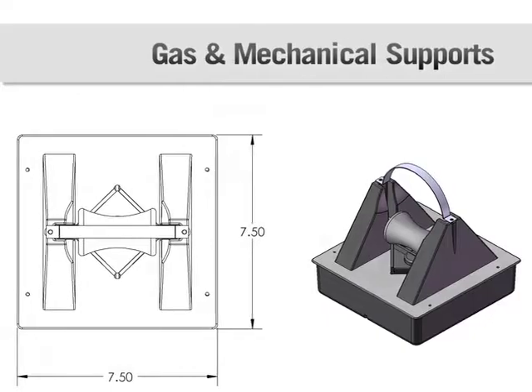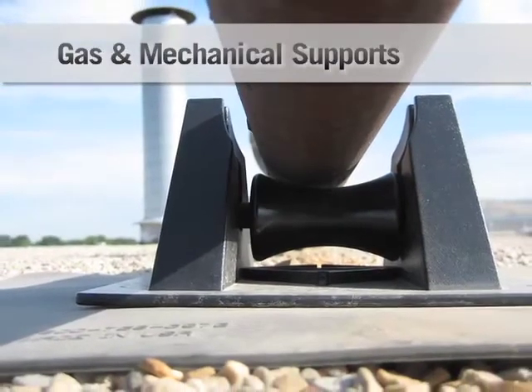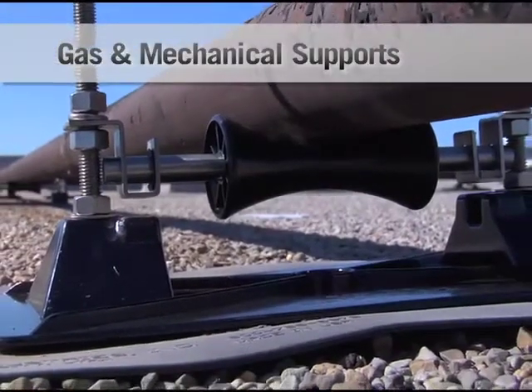The six main product lines are: Gas and Mechanical Supports, designed as a roller-bearing pipe support that can support roof-mounted gas and mechanical piping. These supports have been engineered to absorb thermal expansion and contraction caused by extreme temperature changes found on the roof.